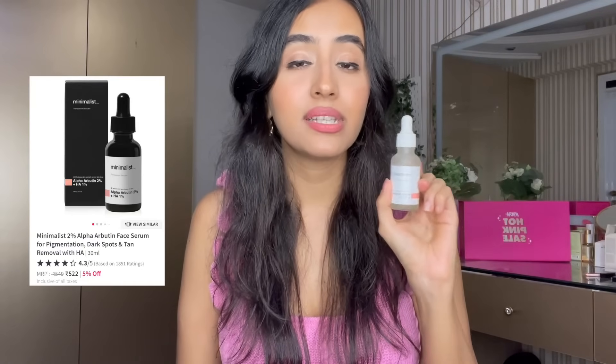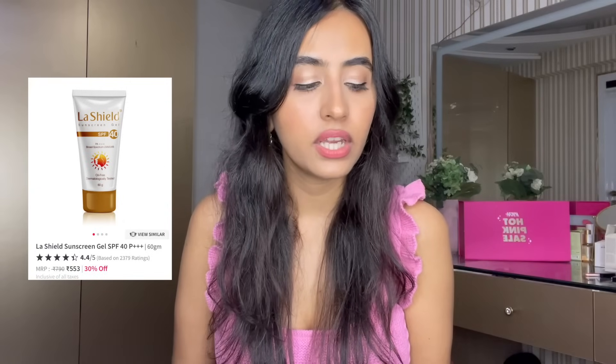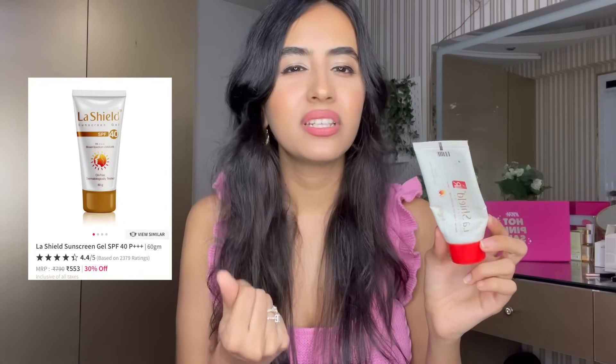Moving on to skincare — I don't have a lot of recommendations because I'm honestly quite selective, especially in India, where many brands have fragrance and alcohol that don't suit my sensitive skin. Except Minimalist — I really love their products. Their serums are great actives with a very simple ingredient list. My favorites are Alpha Arbutin, Tranexamic, and Niacinamide — great for pigmentation and marks, and very affordable. Then there's the LA Shield sunscreen, which leaves no white cast and hydrates the skin a bit.